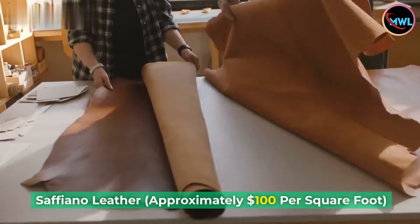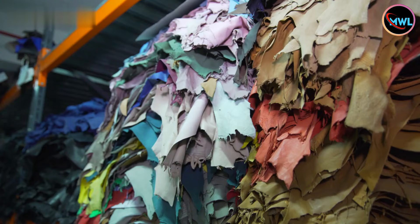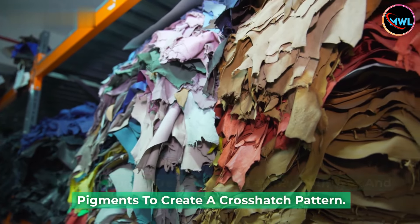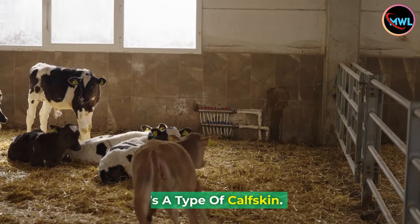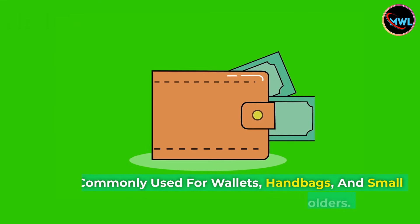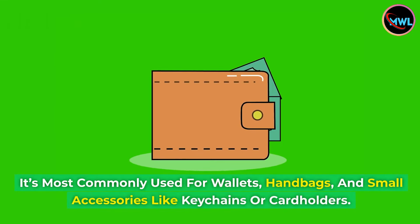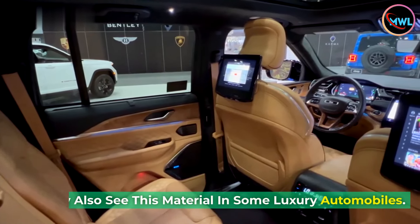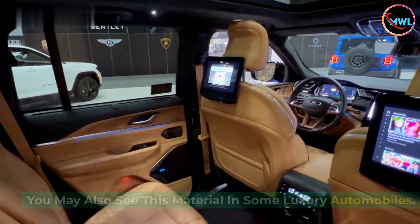Number 8: Saffiano leather, approximately $100 per square foot. Manufacturers treat Saffiano leather with wax and pigments to create a crosshatch pattern. It's a type of calfskin, most commonly used for wallets, handbags, and small accessories like keychains or cardholders. You may also see this material in some luxury automobiles.